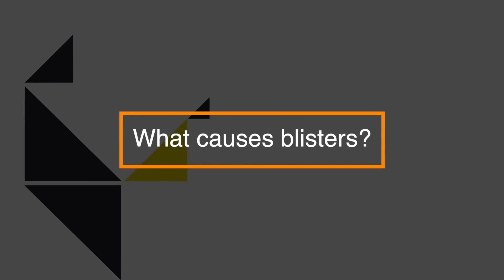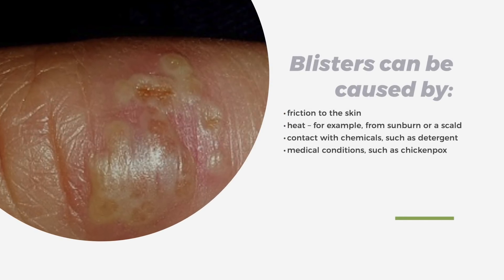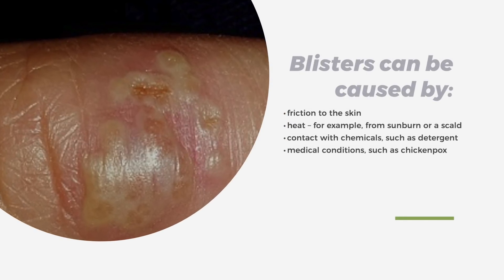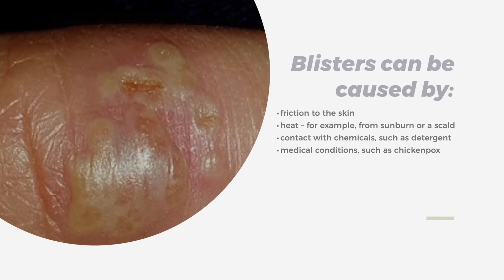So what causes blisters? Blisters can be caused by friction to the skin, heat — for example a sunburn or scald — contact with chemicals such as a detergent, or medical conditions such as chicken pox.